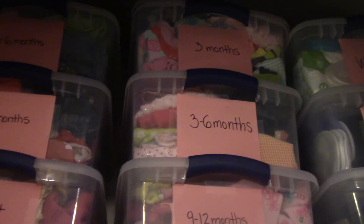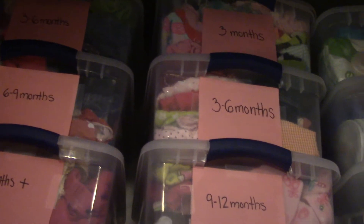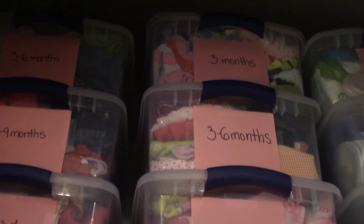Then we have all the clothes that didn't fit in the dresser and weren't hung — these are hand-me-downs from her cousins, organized by size: three months, three to six months, nine to twelve months, twelve months plus, six to nine months, and more three to six months. There are also more diapers over there.